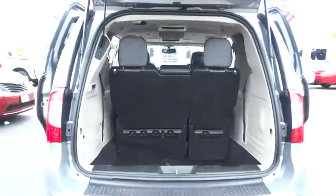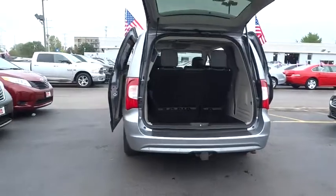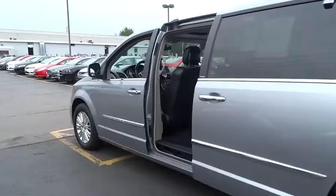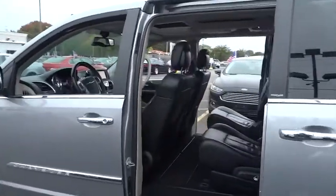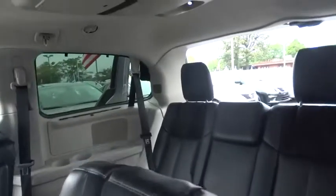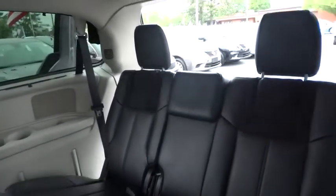Here are some of this vehicle's great options: traction control, quad seating, power passenger seat, anti-lock braking system, navigation system, Bluetooth wireless data link for hands-free phone, moonroof, home link garage door opener, power steering.